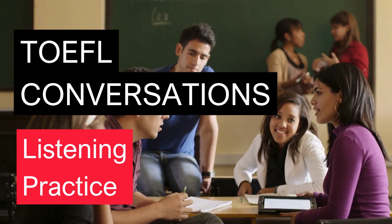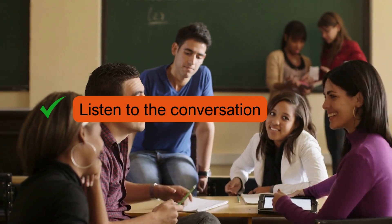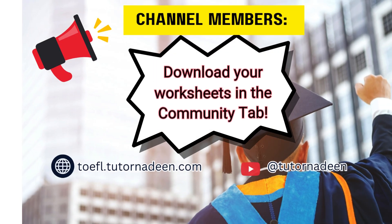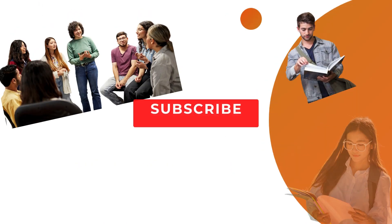Welcome to another TOEFL listening practice video. In this video, you will listen to a conversation, answer some questions about it, and review the correct answers and explanations. Channel members can download their worksheets in the community tab of the channel. Don't forget to subscribe for more TOEFL listening practice.